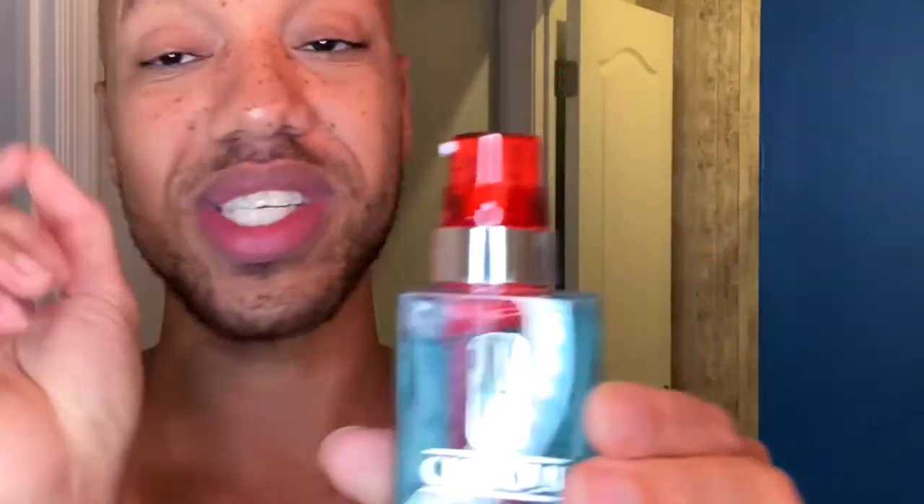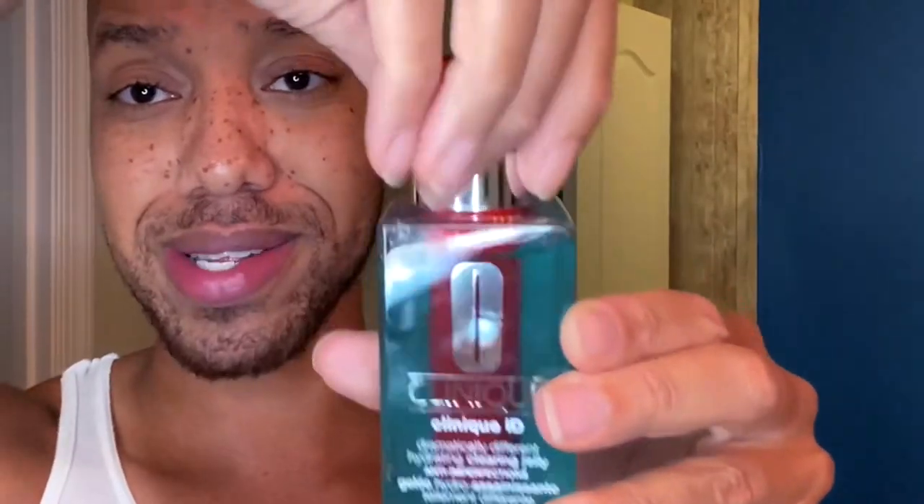It's brand new and I haven't tried this one before, so I'm going to give it a try and see what happens in about seven days. Let's open it up. Once you unbox it, it looks like this — you just take the cartridge out, drop it in, screw it on, and make sure it's nice and tight.